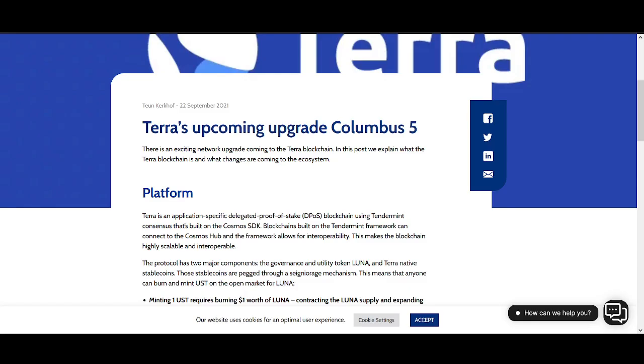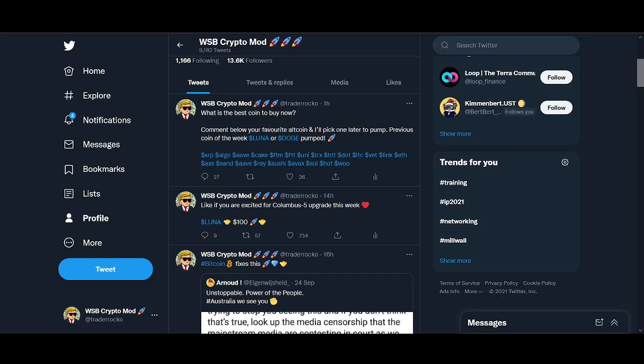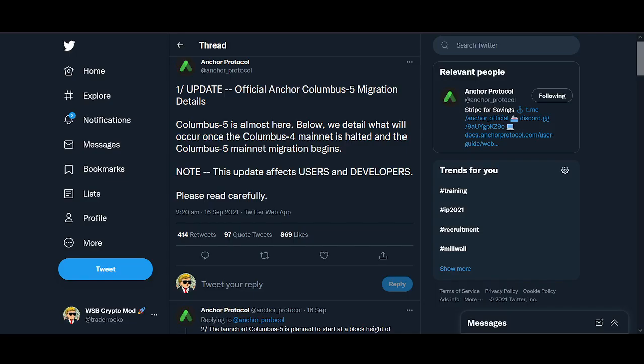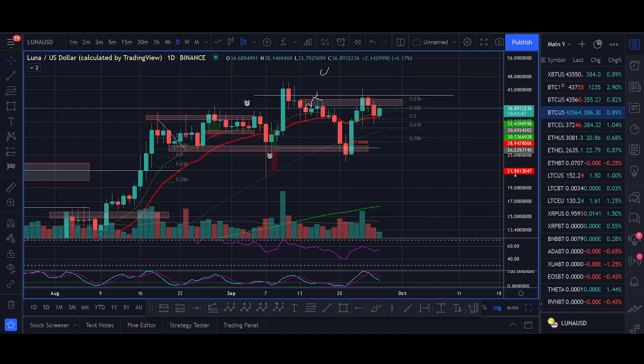Luna Columbus 5 upgrade price prediction. Welcome back guys, it's CryptoRocko from Rockstar Trading Channel. In this video I'll explain what the Columbus 5 upgrade is, what it means for the Terra and Luna ecosystem and the price of Luna. I'll be sharing key information you need to know if you're buying, holding, or using the Terra Luna protocols, and I'll share my exact price prediction — where we're buying and where we're selling.